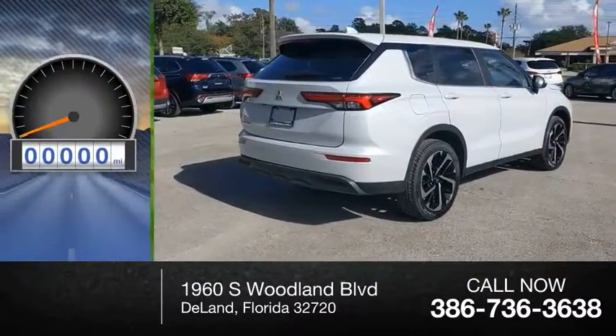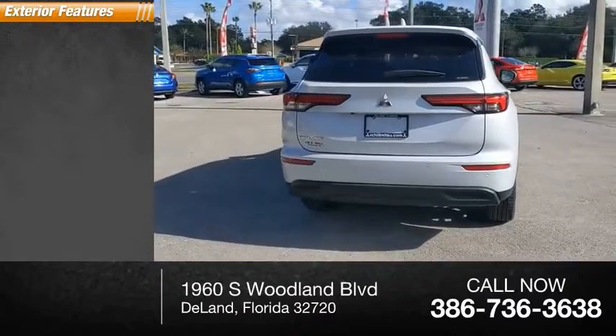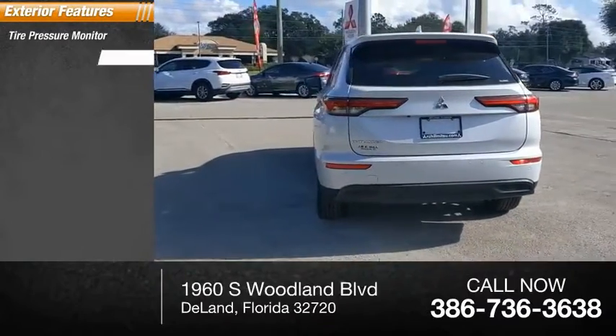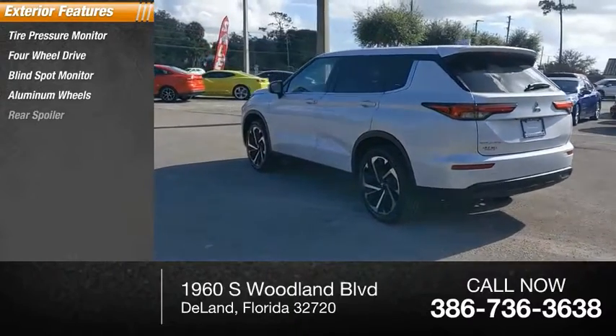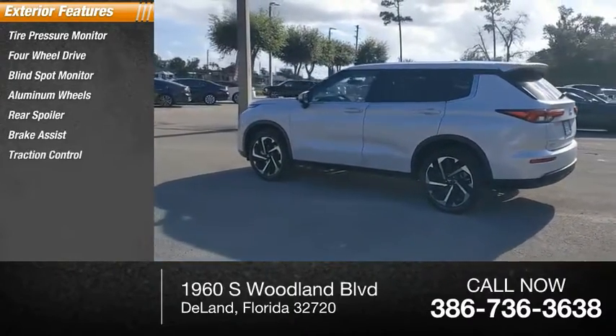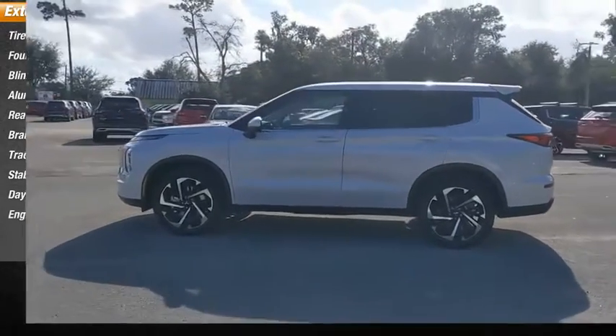This vehicle has less than 100 miles. Here are some of this vehicle's great options: tire pressure monitor, four-wheel drive, blind spot monitor, aluminum wheels, rear spoiler, brake assist, traction control, stability control, daytime running lights, and engine immobilizer.